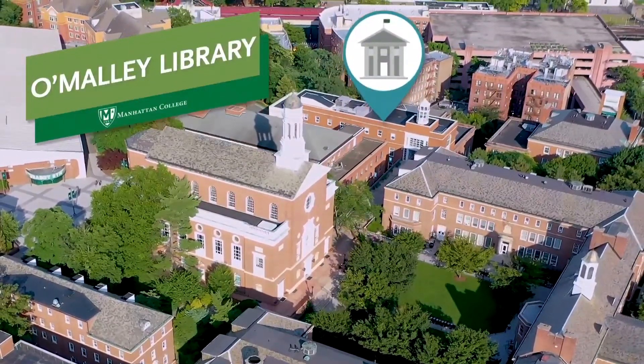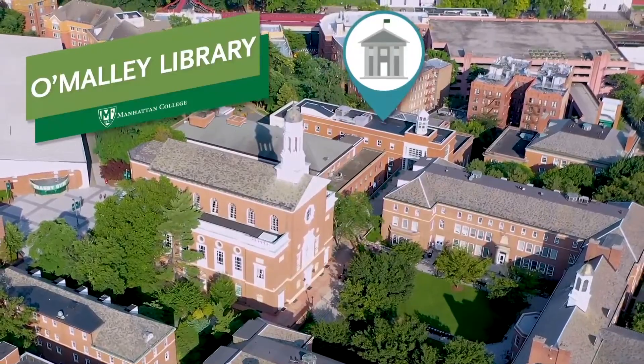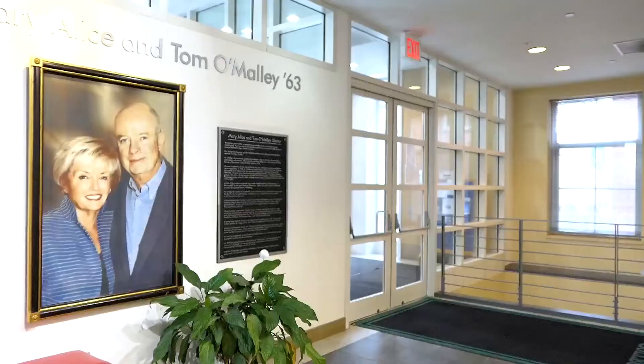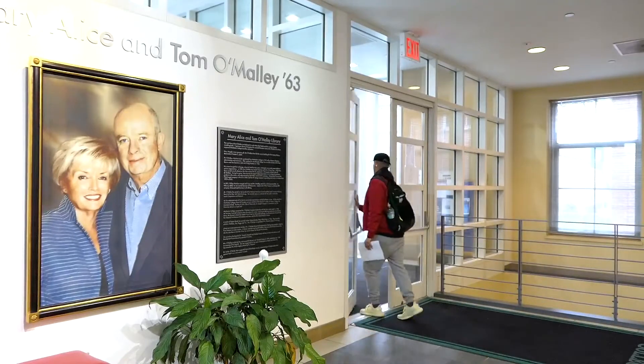Whether you're looking for a cozy place to study, a quiet meeting spot, or resources for your assignments, the Mary Alice and Tom O'Malley Library has everything you need.